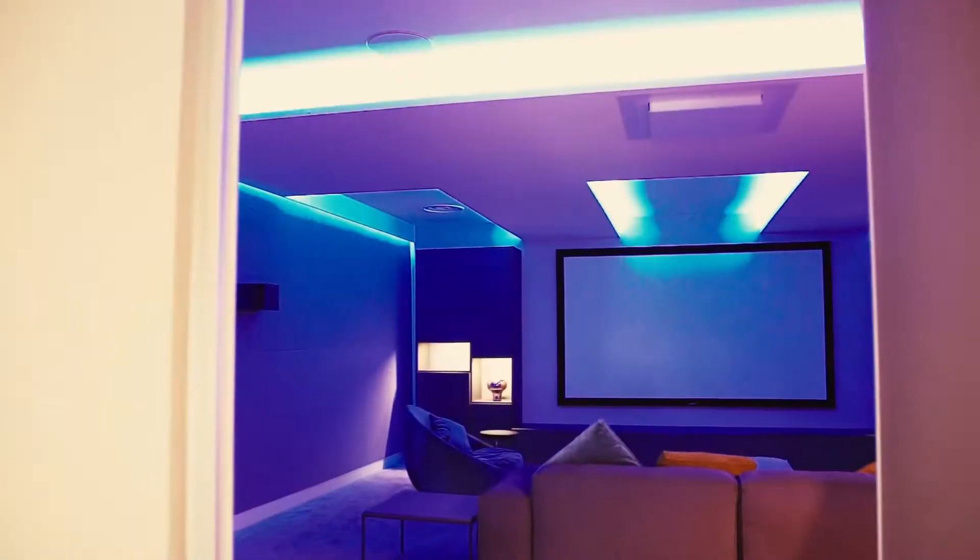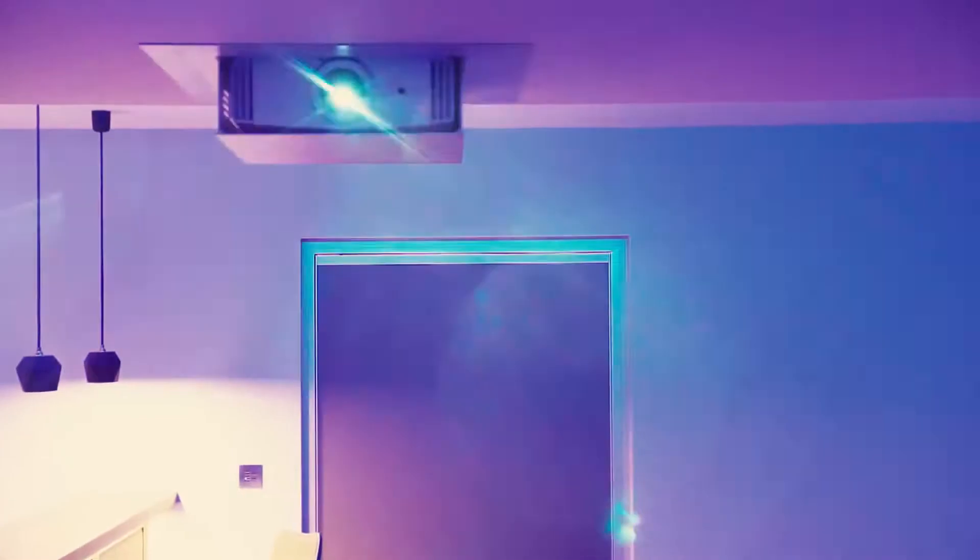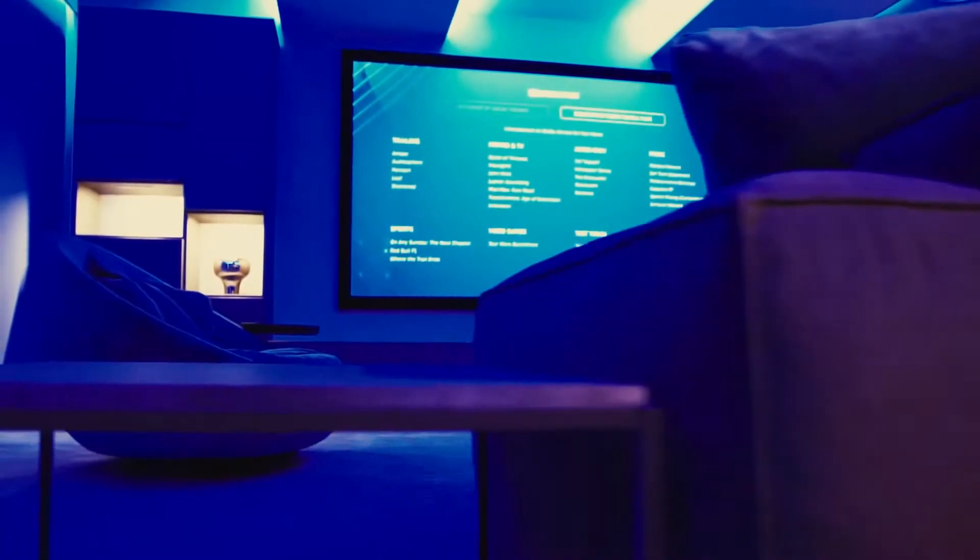Tech in home cinema is constantly evolving. With Taiki Furniture, you can stay at the forefront of each innovation, resulting in a breathtaking cinema experience.